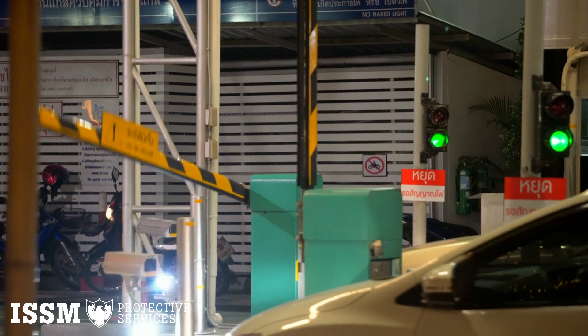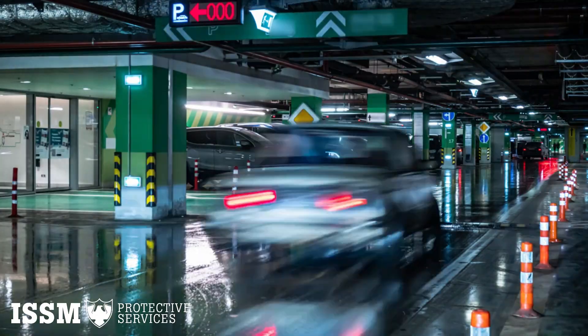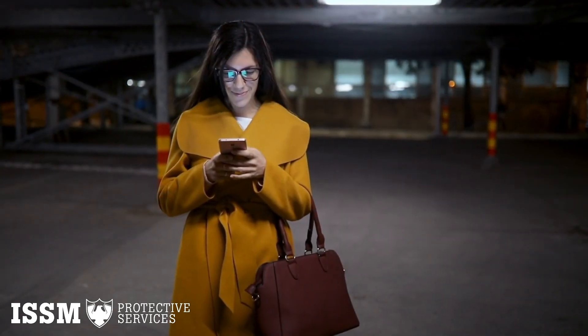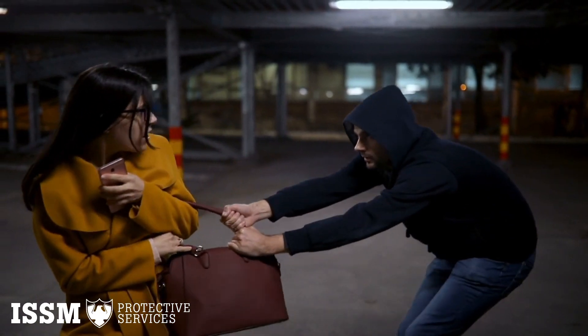The primary purpose of security in a parking lot is to prevent crime. Controlling the entrances and exits of parking facilities is a crucial part of crime prevention. If you can stop potential troublemakers from entering the facility, it will be much easier to keep people and property safe.